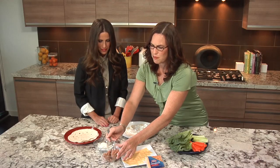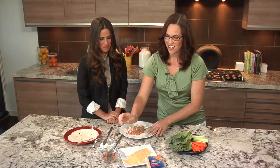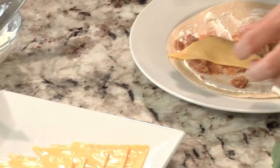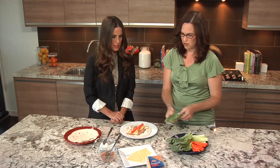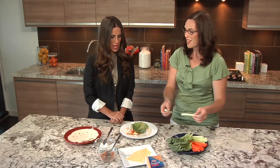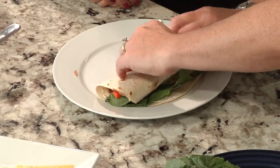Then add a glop of refried beans for extra protein, a couple slices of delicious Kraft Singles — and it's fun to make them into shapes too. Then two carrot spears, a lettuce leaf, a couple of cucumbers — cucumbers is actually one of the only vegetables my kids eat. And then you roll it up like so.